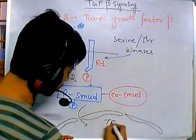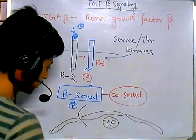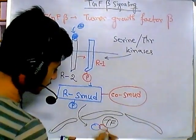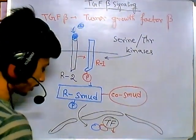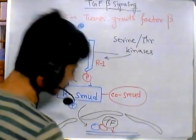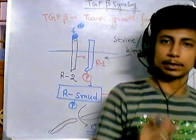The R-SMAD/Co-SMAD complex associates with a transcription factor. This R-SMAD/Co-SMAD complex along with the transcription factor will sit onto the DNA at the promoter region of the gene which is to be expressed, and then it will express that particular gene.